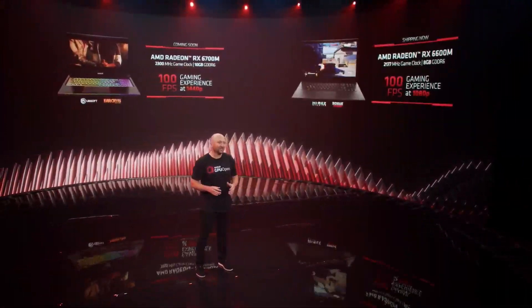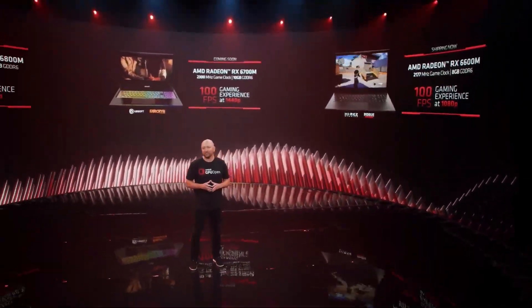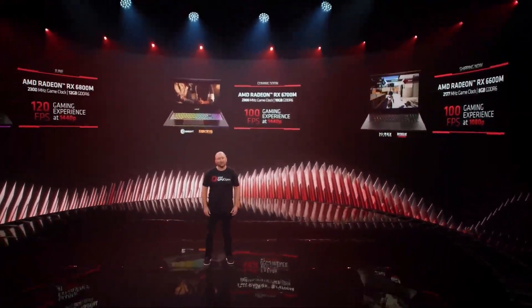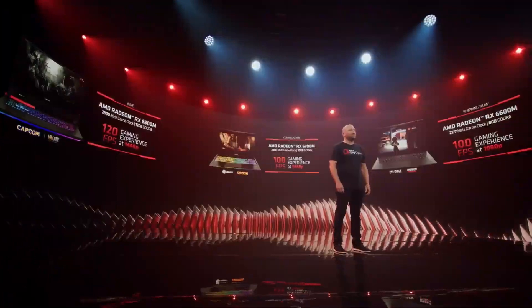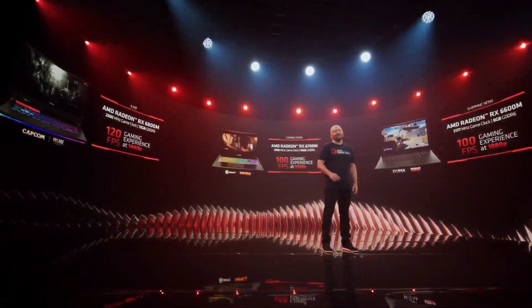The Radeon RX 6600M will deliver epic 1080p gaming, providing 100 frames per second gaming experiences at 1080p max settings. It comes with a 2177 MHz game clock and 8GB of GDDR6 memory, and will be available in laptops such as the brand new HP Omen 16, shipping later this month. Take care.